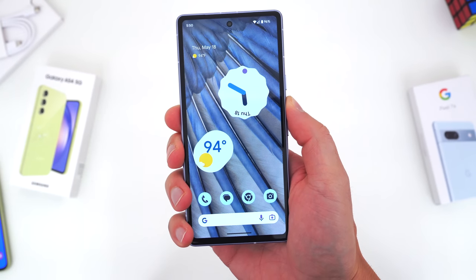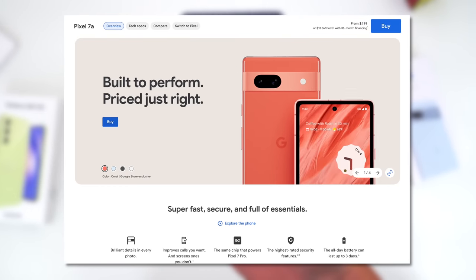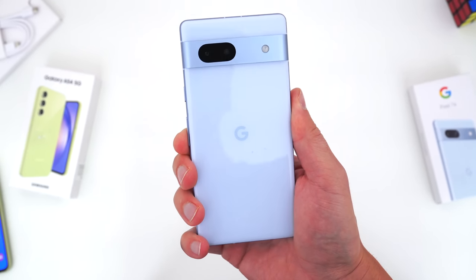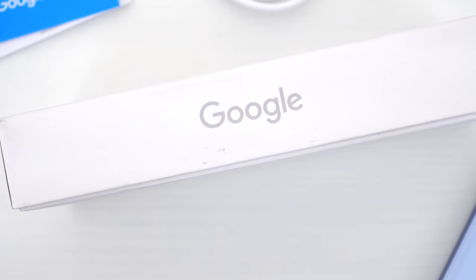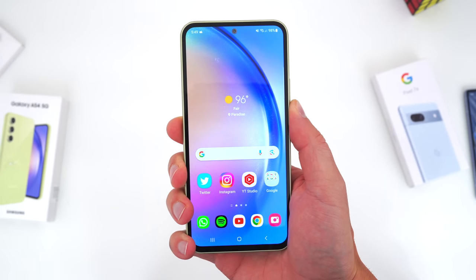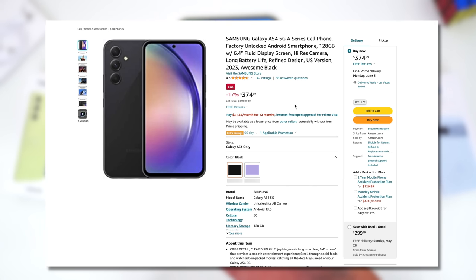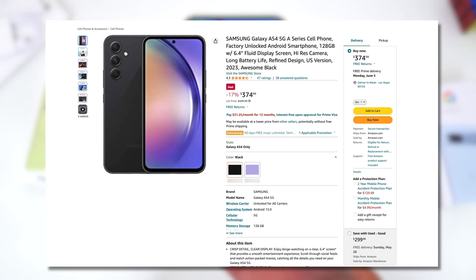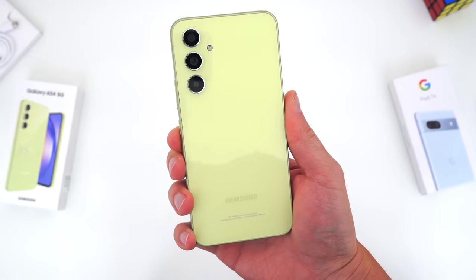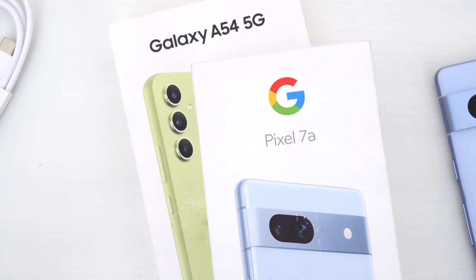First things first, let's talk price. The Pixel 7a just launched last week and its full retail price is $499. There were some $50 off pre-order promotions that have since expired, but chances are in the coming months you'll likely be able to find a good deal on this phone either directly from Google or from the major carriers. Samsung's A54 has been out for a couple of months now, and its full retail price originally was $449, but Amazon has this phone listed at the moment for $375, and the GSM-only US version is near $350 — quite a bit cheaper than the Pixel.